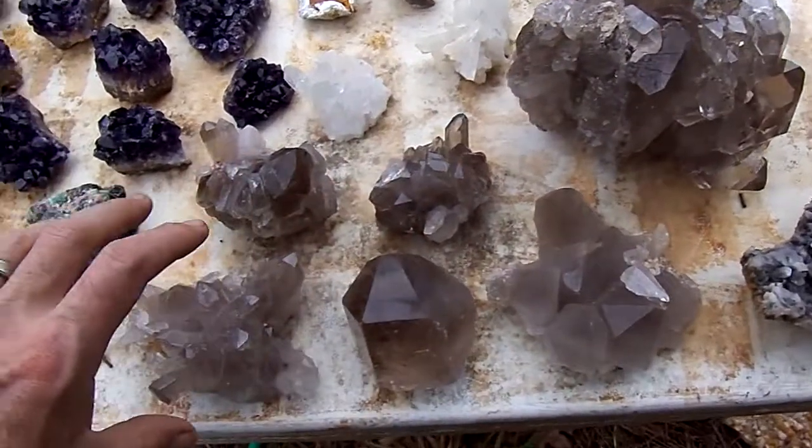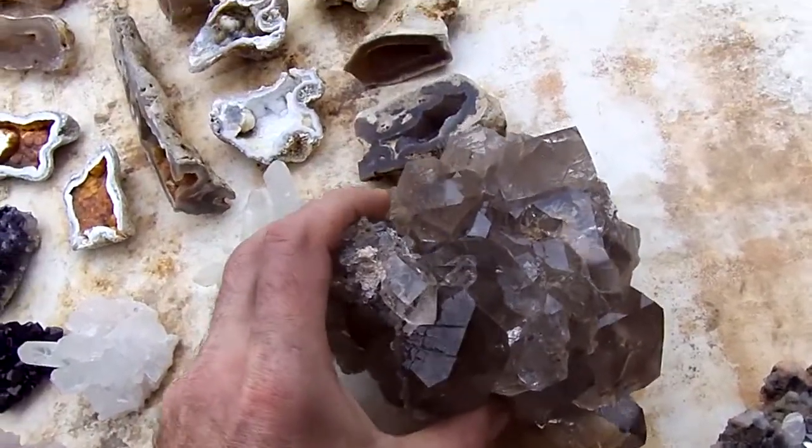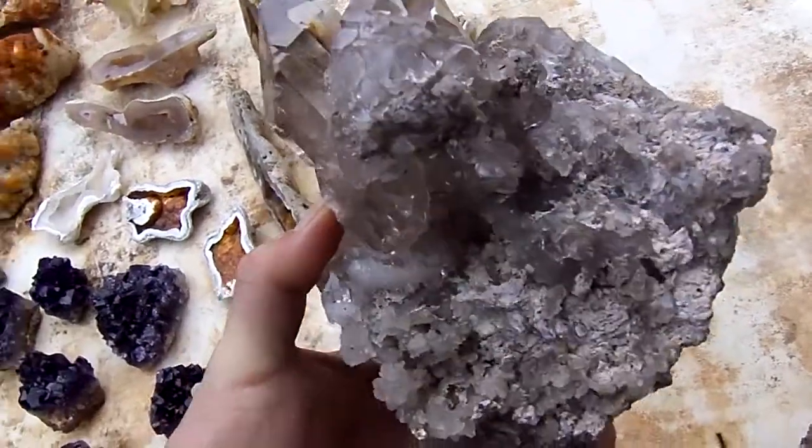These are rutilated quartz, beautiful pieces that I hand picked each one. This is a beautiful rutilated quartz burr, all double points.